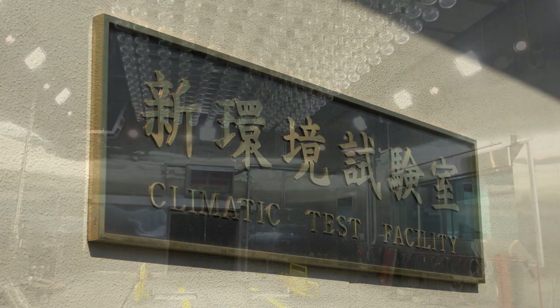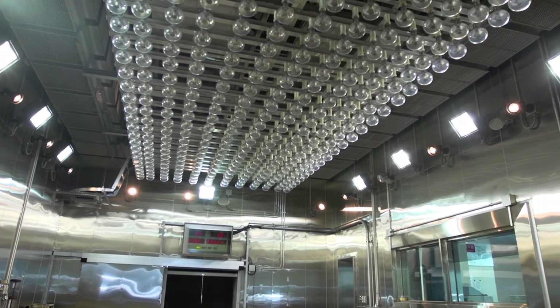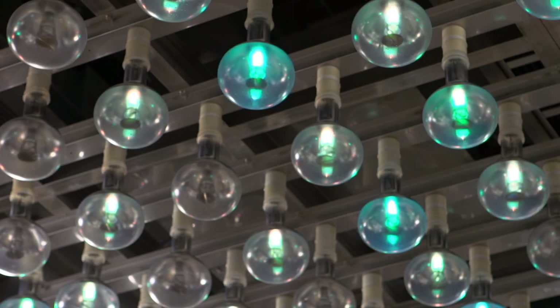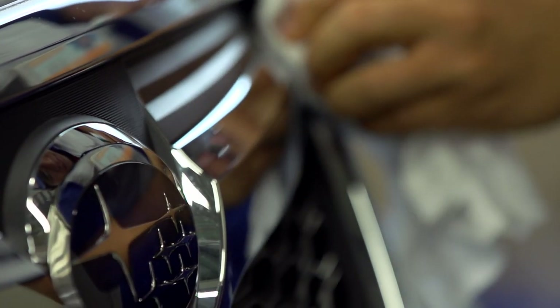Here you see our environment laboratory in which we artificially produce temperature changes. We can create a world where the temperature ranges from 50 degrees Celsius to 40 below.